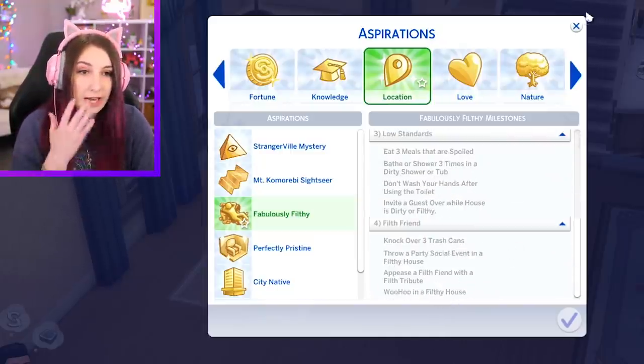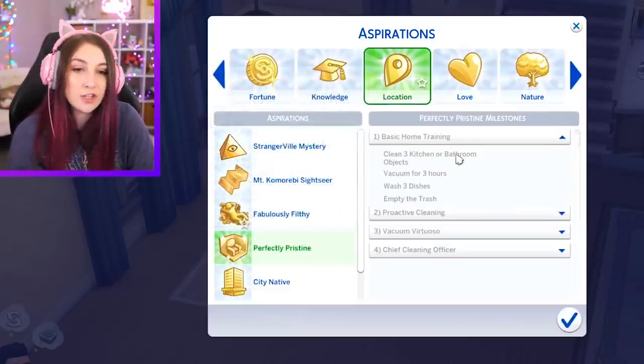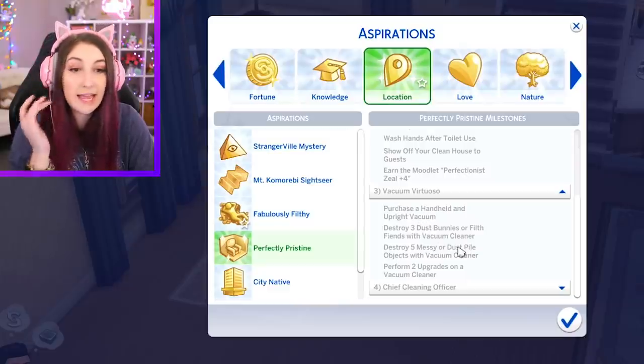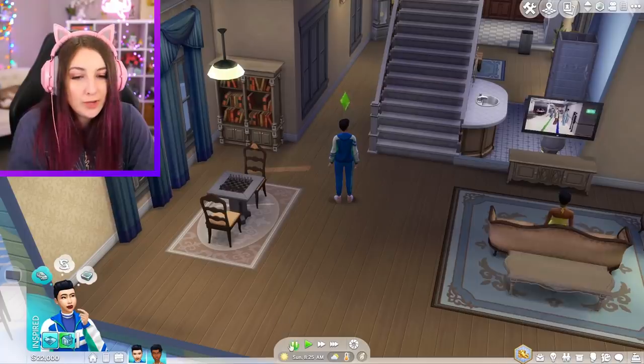We can also see what's in store. Ask three other Sims to clean, befriend a dust bunny, pay for a cleaning service, eat three meals that are spoiled, bathe in dirty showers, knock over trash cans, woohoo in a filthy house. And then on the opposite side, Perfectly Pristine just wants you to basically vacuum for three hours, wash the dishes, empty the trash, clean up the messes, wash your hands, purchase a handheld and an upright vacuum, destroy three dust bunnies, et cetera. You get it.